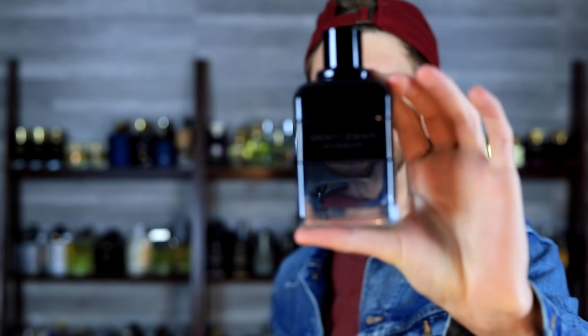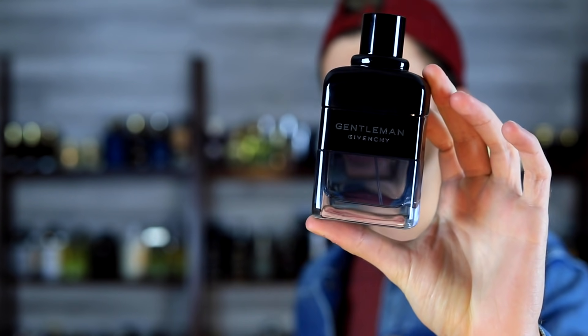Today we're going to be going over 10 reasons why you need Givenchy Gentleman Eau de Toilette Intense in your fragrance collection. It's been a while since I've done this style of video, but looking back it seems like you guys really found these to be useful. It's another way to help give you some insight if you're looking to make a purchase on a particular fragrance. I've done a full review on this one, and over time as I've worn it more I've started to like it quite a bit more. Let's get it.